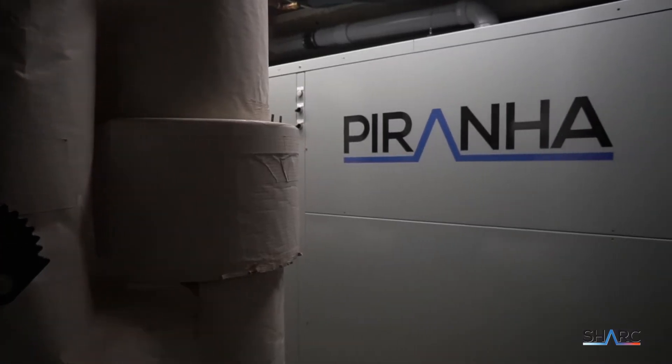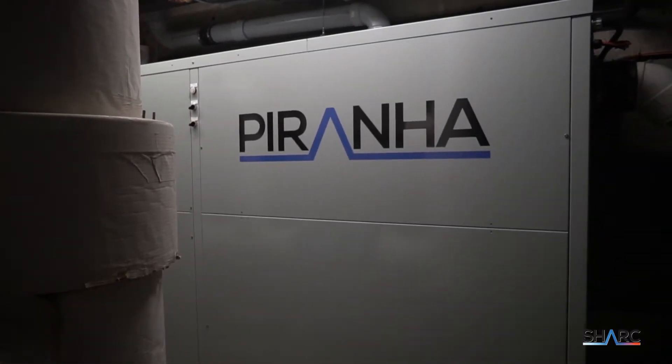First, Shark was introduced, and then we quickly realized that it was maybe just a little too much equipment for your average apartment building. So I went back to the drawing board and invented the Piranha, which is a much simpler, easy version of Shark.